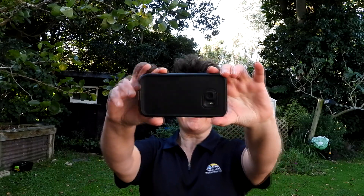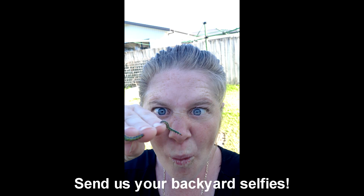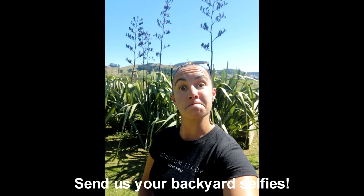Let's start with a backyard selfie. So let's bring our wildlife back in the best way we can, together.